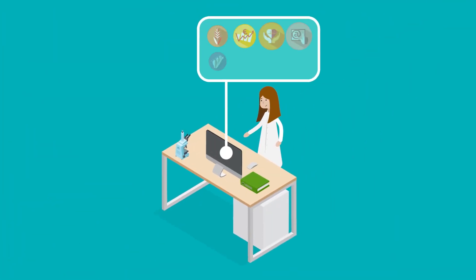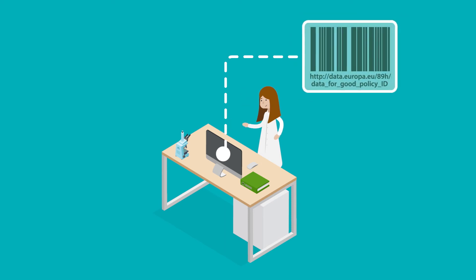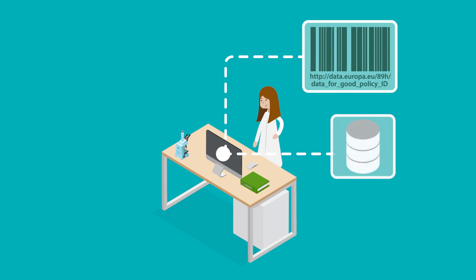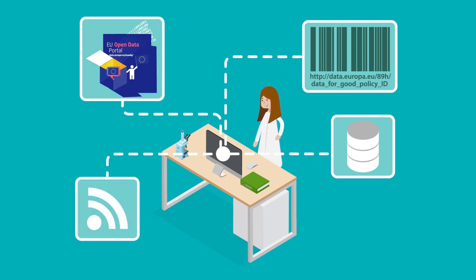Once that's all clear, the JRC Data Catalog simplifies data discovery and access. It suggests citations, gives a unique and stable identifier to each dataset, links datasets with related work, and feeds the EU open data portal and other sites.